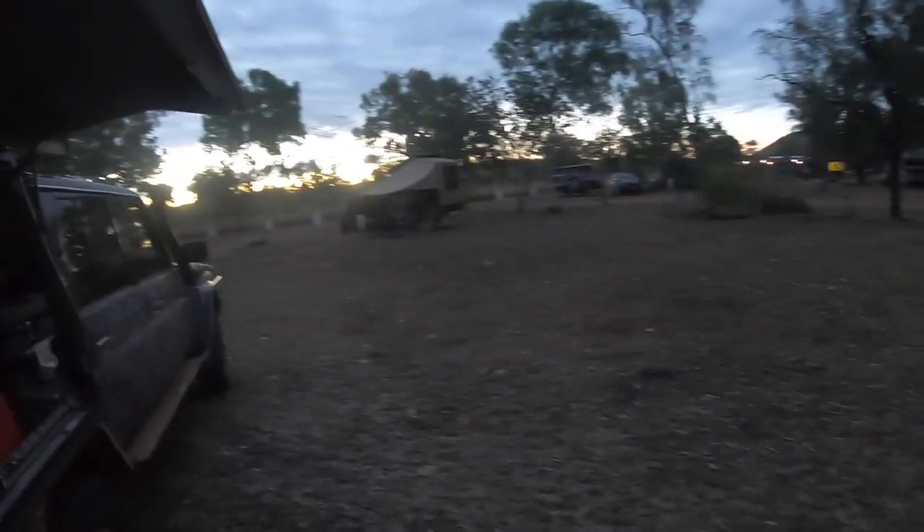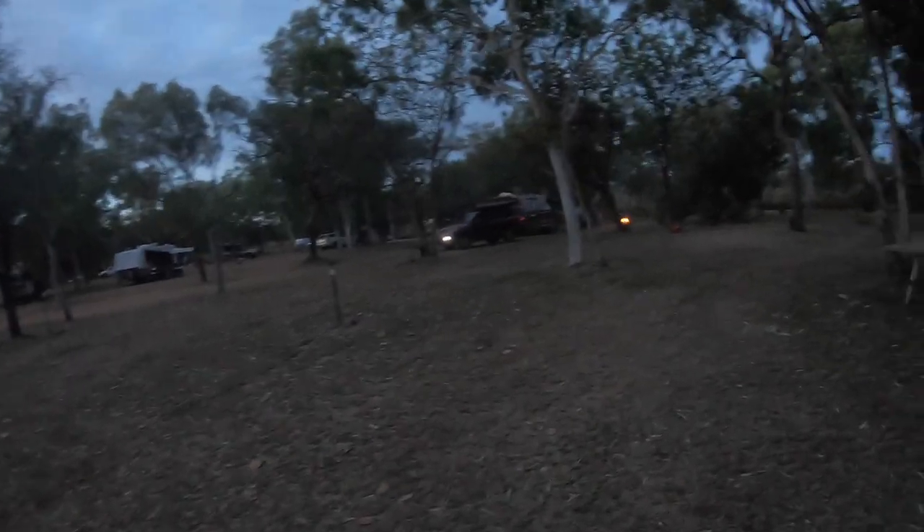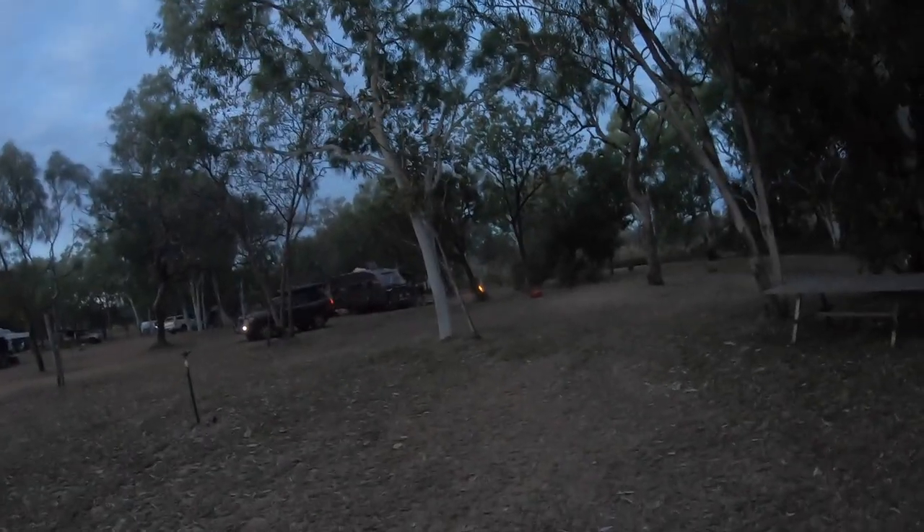Forgot to mention — site costs here. No powered sites, which is why there are generators. As best I can remember, it's about $17 a head per night, which isn't too bad for the Gib River Road.